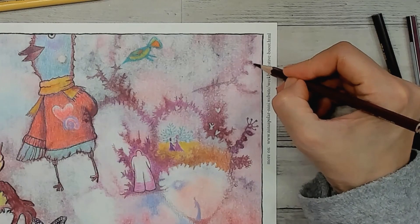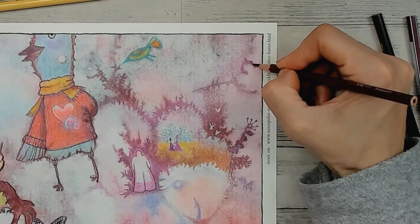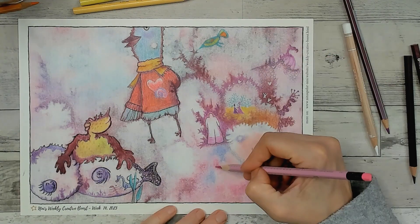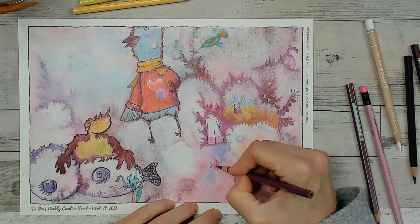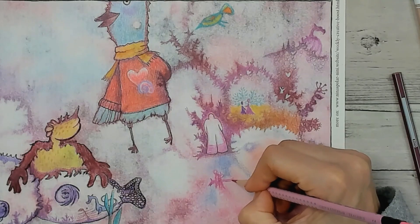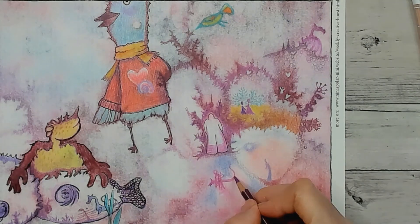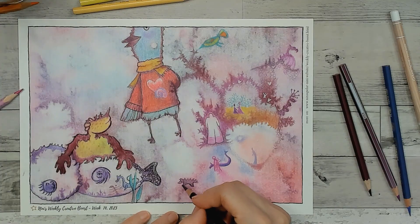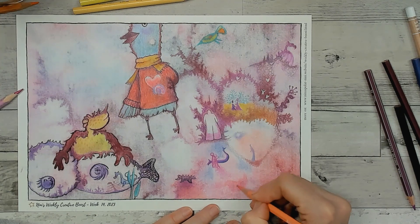Now some of these images are colored and some are black and white, and they definitely change the way I work with them because of this. I think black and white are easier because I can add whatever colors I want to, but the colored ones are more interesting because they push me to work with colors I probably never would use otherwise.